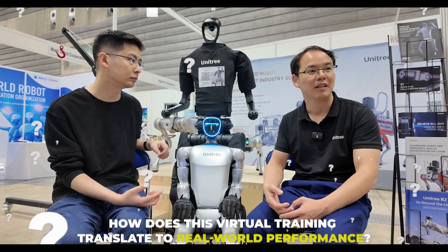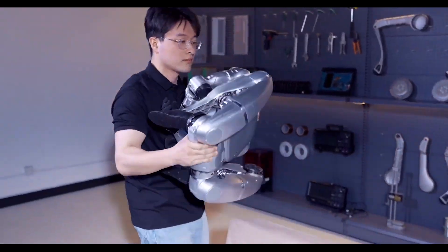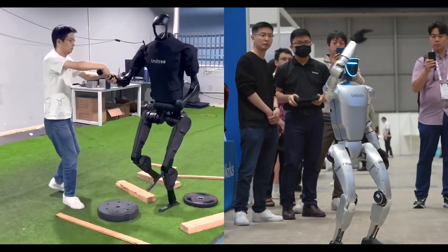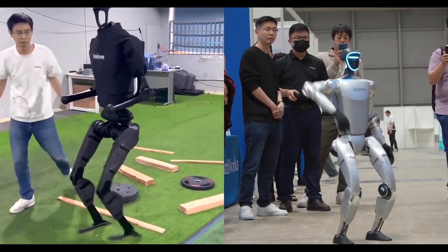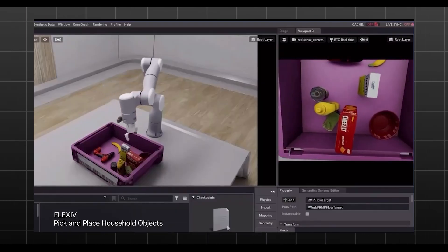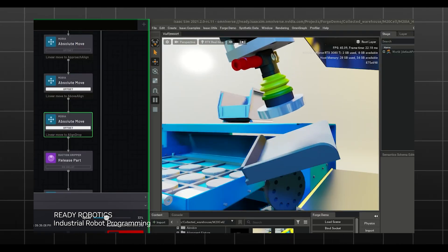You might be wondering how this virtual training translates to real-world performance. As long as the simulation accurately mirrors the physical laws of our world, the robot should seamlessly apply its learned behaviors in reality. This approach is similar to NVIDIA's Isaac Sim, where robots are trained in a virtual setting before being deployed in the real world, ensuring that the transition is smooth and efficient.